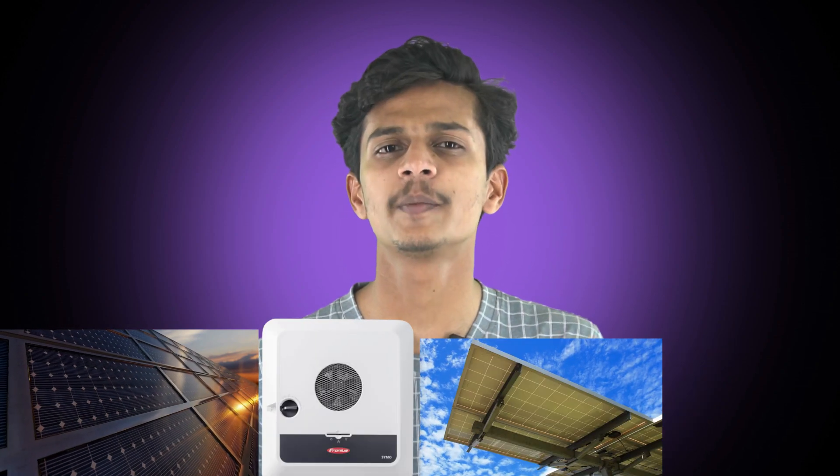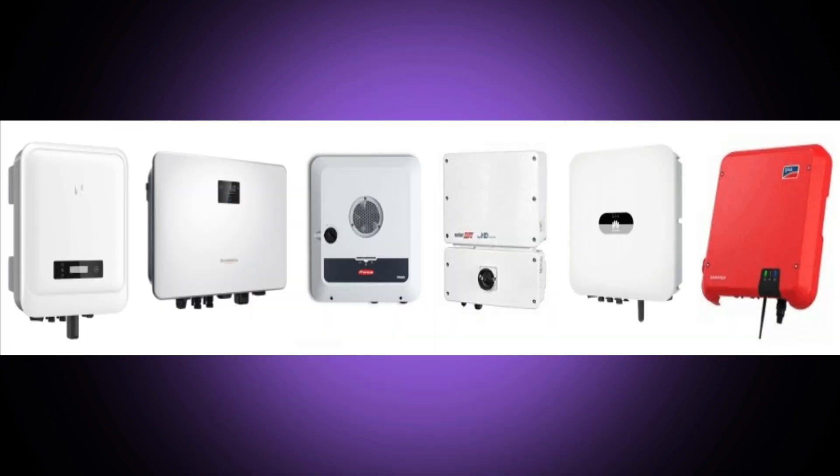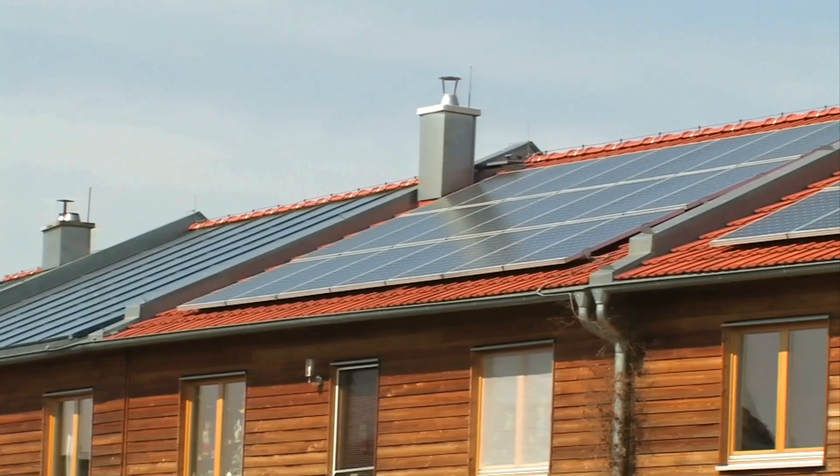But do you know what the solar PV system is made up of? A solar PV system consists of solar panels, solar inverters — which are super important — the structure, and also many other things. There are also batteries included in the system if the solar PV system is an off-grid system. Considering the need and economic viability of solar PV systems, we will put together some information regarding solar inverters and why inverters are important in the long term durability of the solar PV system.